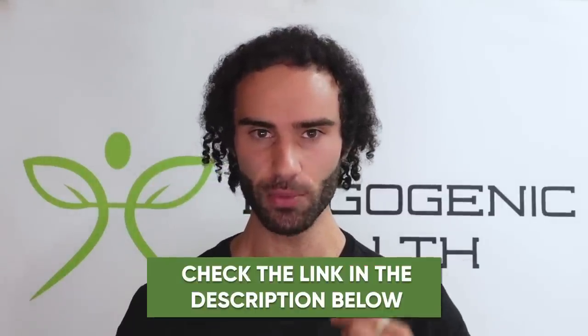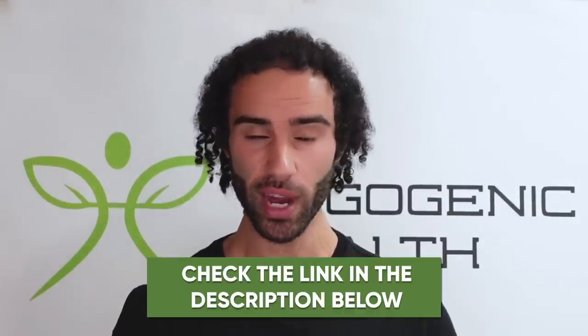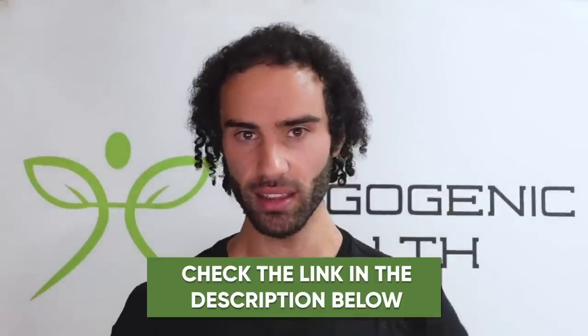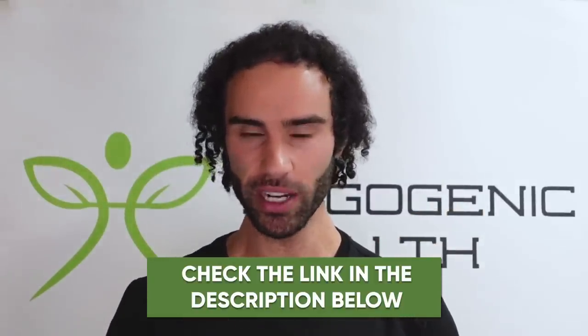Thank you so much for tuning in. Please be sure to check out all the amazing links in the video description below. I do have a free testosterone optimization training if you're interested in boosting your testosterone as high as possible naturally — linked in the video description below. Make sure you join that free training. I look forward to seeing you in the next video.